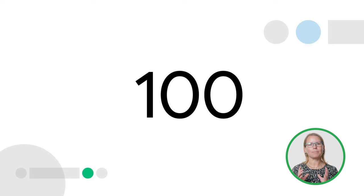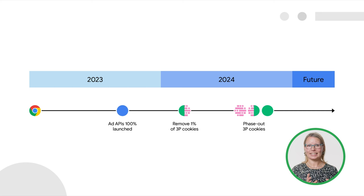Before I talk more about Privacy Sandbox, I'd like to start with three simple but important numbers that represent what this video is really about. 100 — that is the percentage of Chrome browsers that have Privacy Sandbox technologies available globally today, just as we highlighted in our plans last year. And 100 — that's also today the number of days remaining until we sunset 1% of third-party cookies in Chrome at the beginning of 2024.